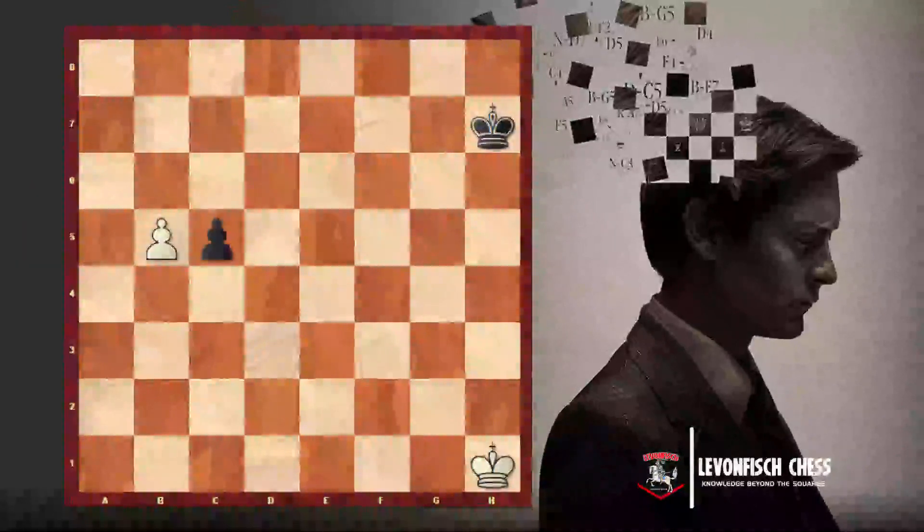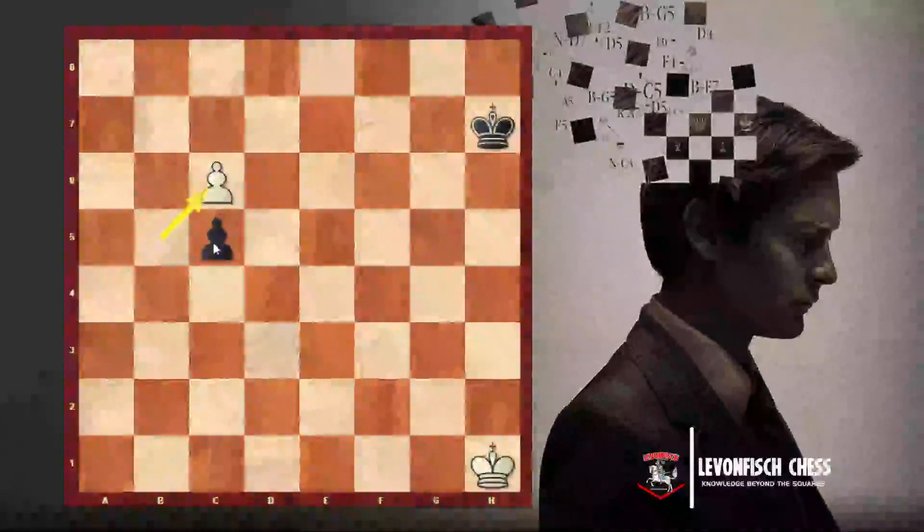And here we have this special rule. When the black pawn moves two squares ahead, white has the opportunity to capture it on C6. We can imagine that the pawn had only moved one square and capture it like that — we capture the pawn and put it on C6.